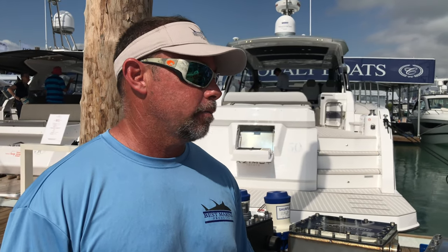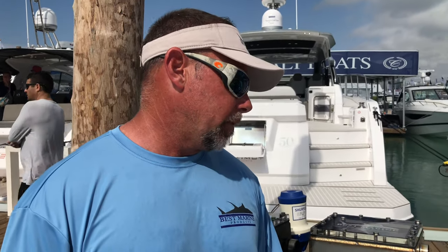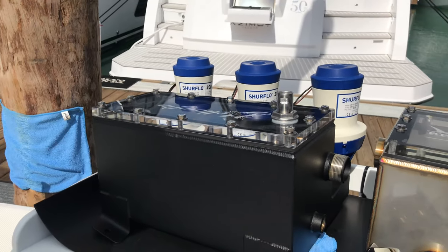The speeds growing and growing — 70-mile-an-hour boats is commonplace, and the last thing you want is to have your boat sink because something cracked or didn't hold up. Absolutely. So we manufacture everything here in Miami. It's designed, tested, and I'm testing it myself on my own boat.